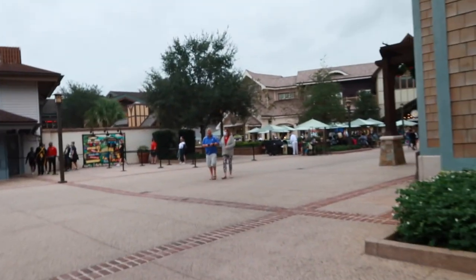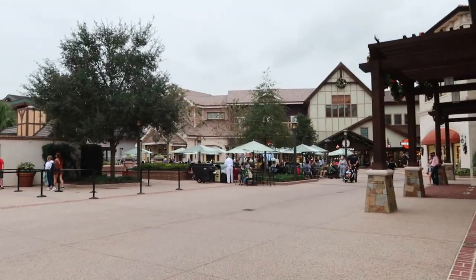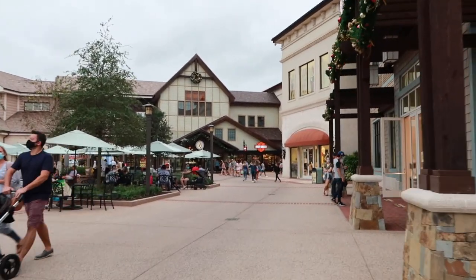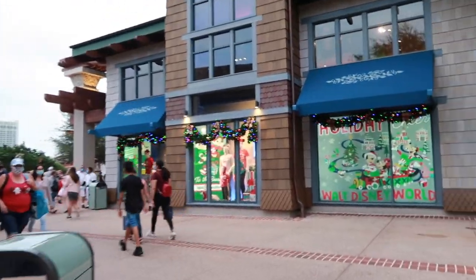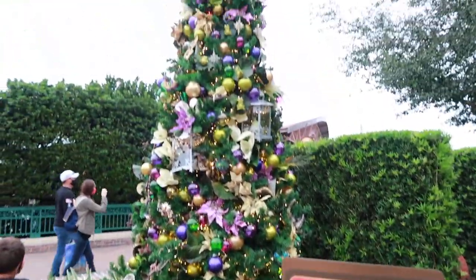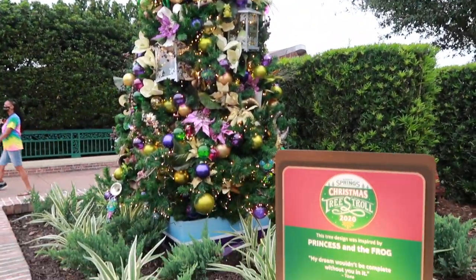It was such a fun time — big success! We're going to keep walking through and see what else they have up for the holidays: Christmas trees, more decorations, and maybe go into World of Disney if the line isn't too long. When we got here the line was wrapped all the way around the front entrance. World of Disney has all the Christmas lights up and Christmas music is playing. They're also doing a Christmas tree scavenger hunt this year — this is the Princess and the Frog tree!